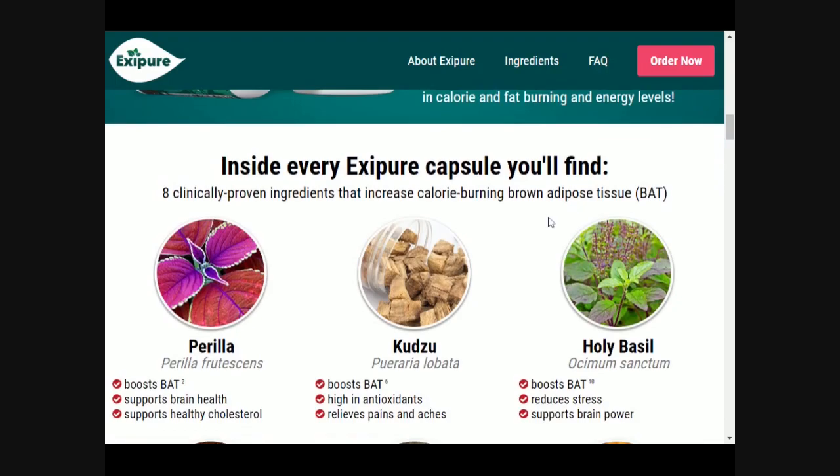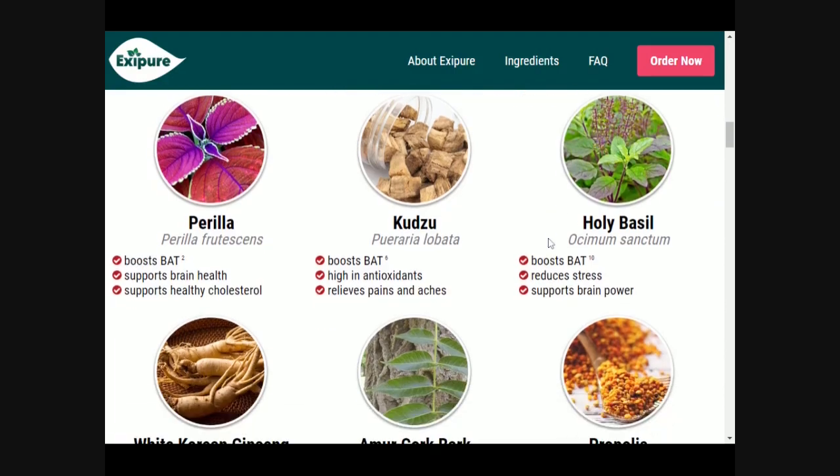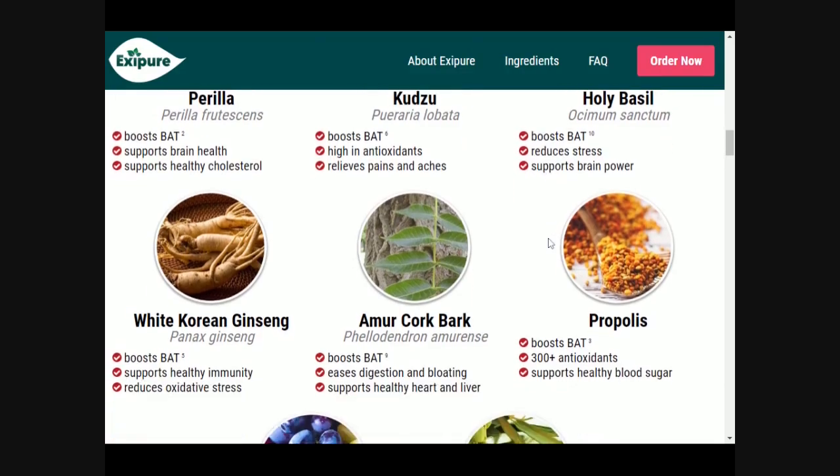How to know if Exipure is right for you? If you have deep reserves of stubborn fat that no diet or exercise seems to remove, then the answer is yes. Exipure has changed the lives of thousands of women and men from 18 to 80 years and has been designed to quickly dissolve fat, even in the worst cases. But for you to see the results you need at least to test the product for 90 days to have a satisfactory result.